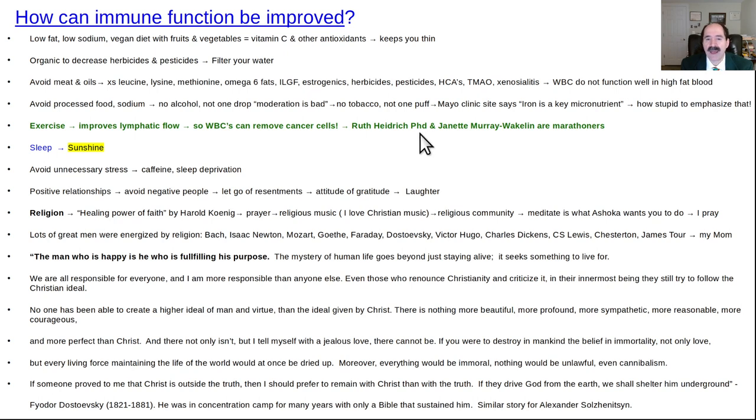A lot of people who've made great survivals of metastatic cancer were people who exercised a lot. Two of the most famous ones: Ruth Heydrich, PhD, who wrote a lot about surviving her breast cancer — she's got videos online — and Janet Murray Wakelin, who also runs marathons and survived metastatic breast cancer. They started running marathons after they got breast cancer and both made incredible recoveries. They're both vegans. Ruth Heydrich did the McDougall diet, then switched to a raw vegan diet. Janet Murray Wakelin also eats primarily a raw vegan diet. Fruits are better than previously recognized, in my impression.